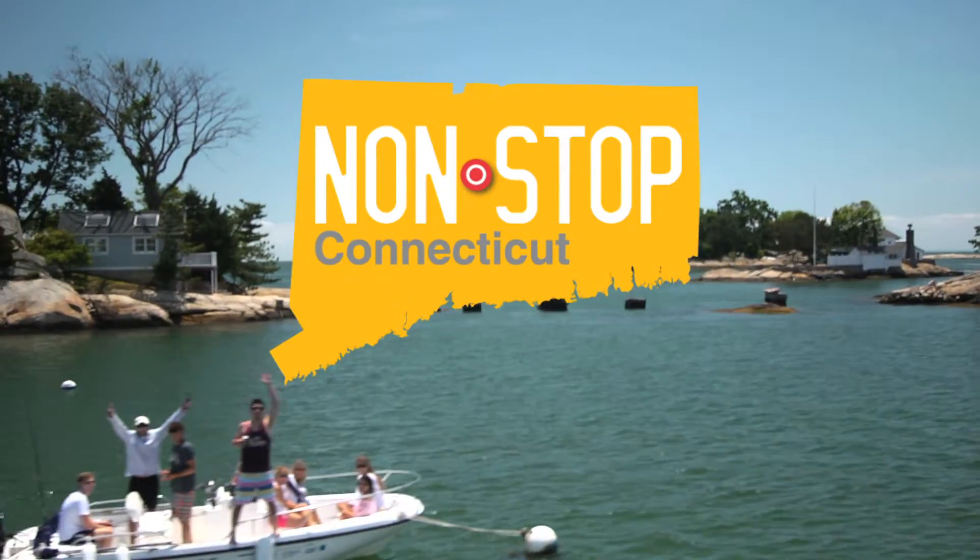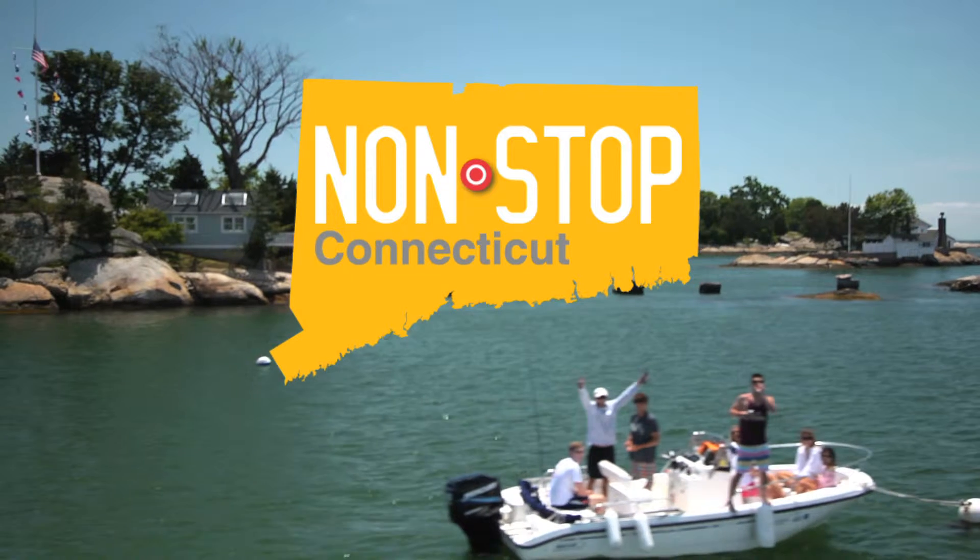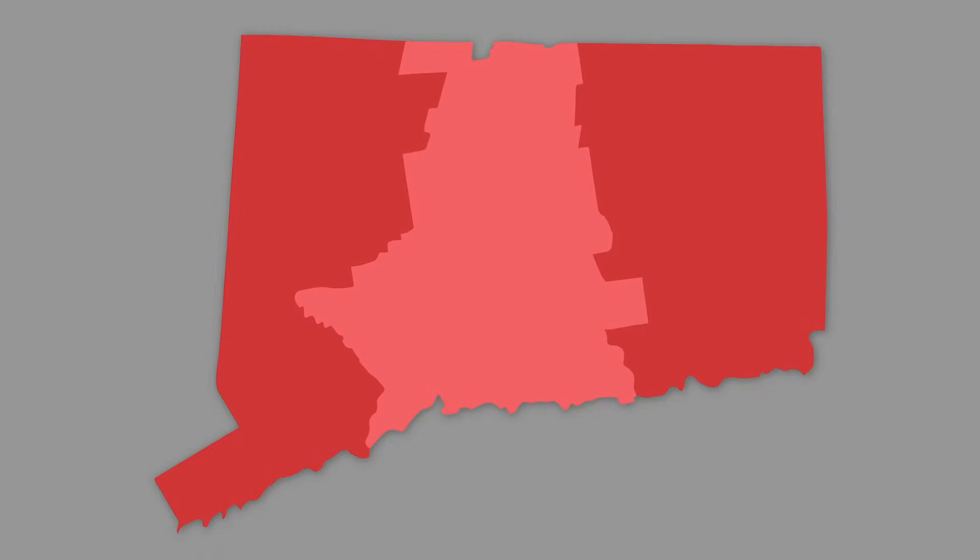I'm Ann Lee and this is Nonstop Connecticut. Today we're looking at what there is to do in a day in the New Haven area.